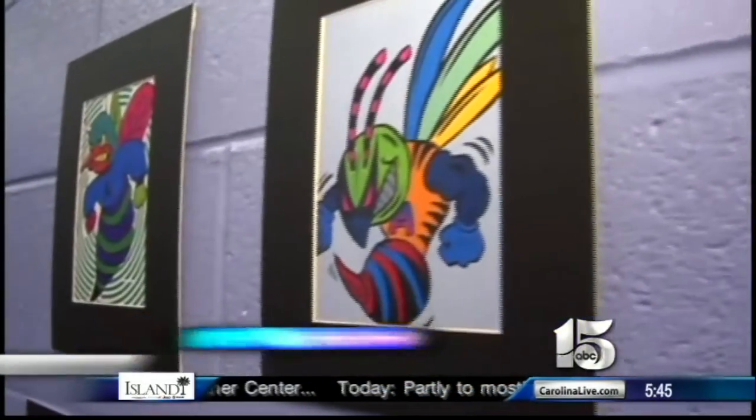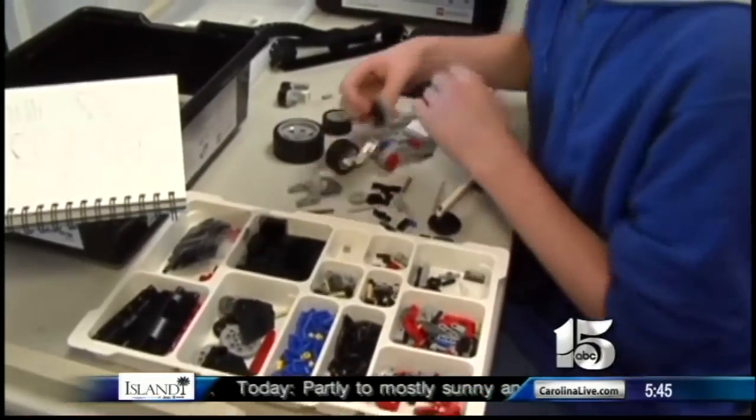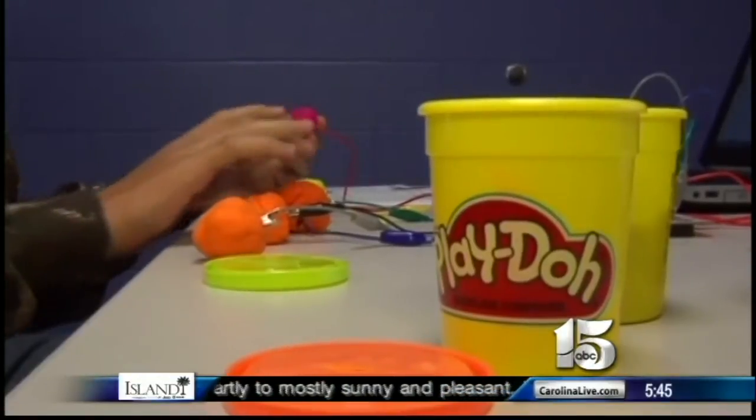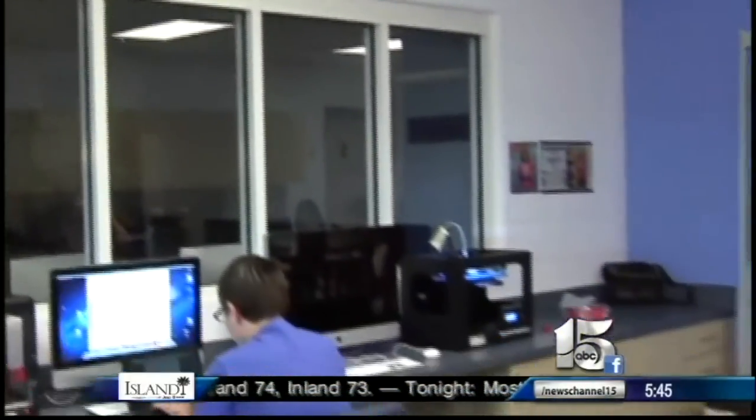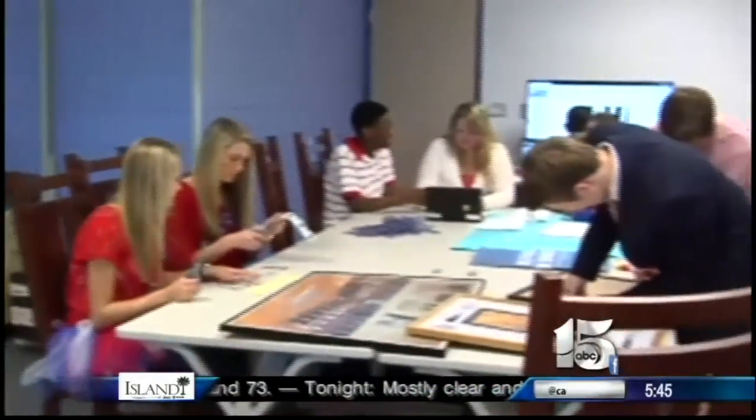Students at Aner High School have a new space to design, build, learn, and play. Rather than having students be totally consumers in the library and media center, educators wanted them to be producers. The Makerspace allows students to produce much more than your typical arts and crafts.